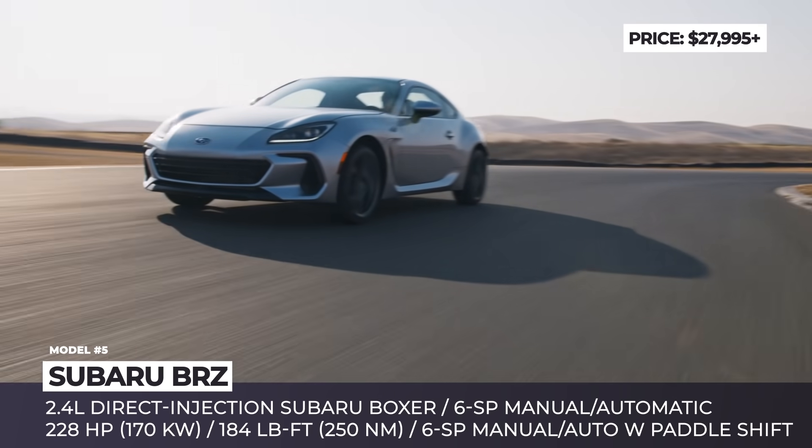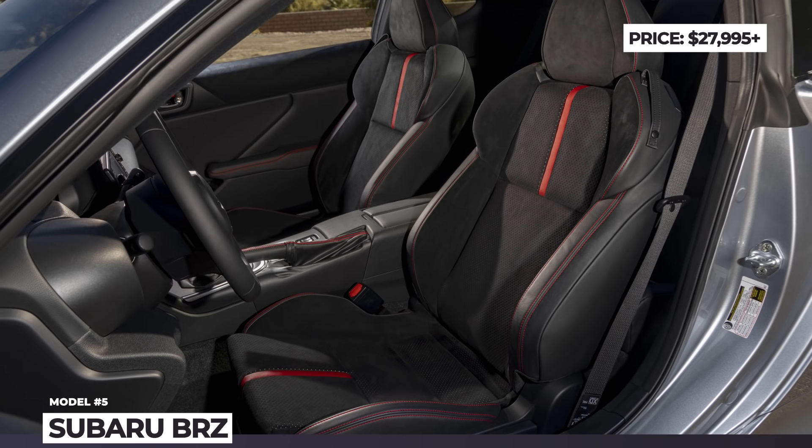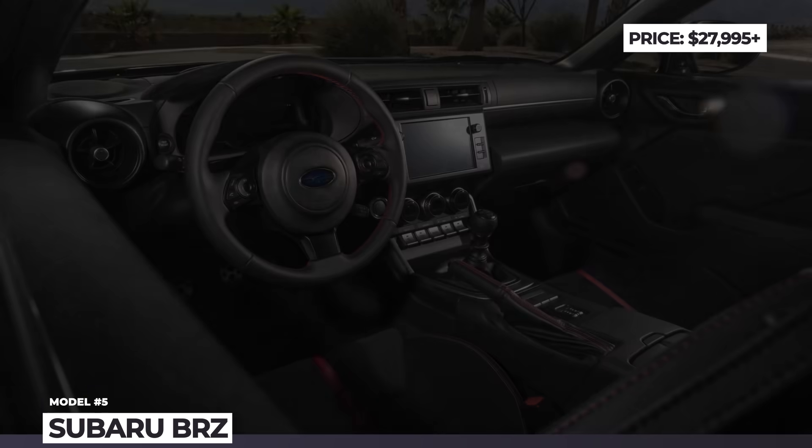The car offers two trim levels and gets a more driver-oriented cabin with a digital dashboard, EyeSight safety tech, and an 8-inch Starlink infotainment.